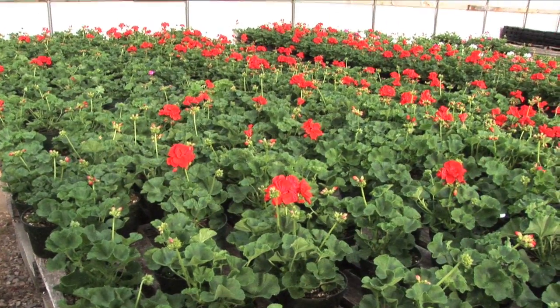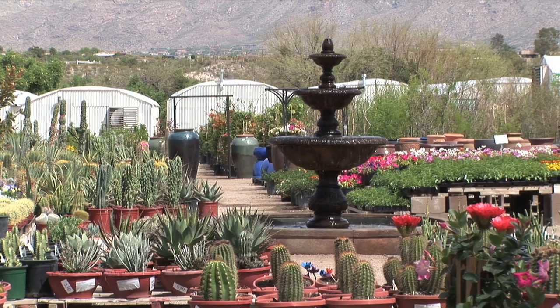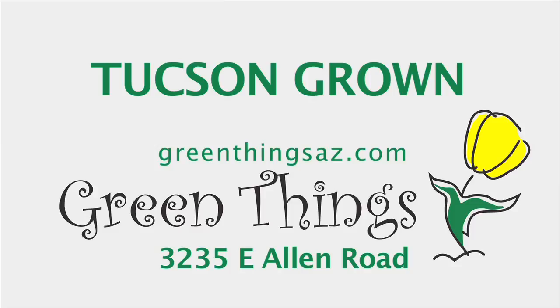Visit Green Things' 31 greenhouses. You'll find grower supplies, yard art, and pottery from around the world. You'll be amazed at what you see, with access from the Rito Riverwalk, located in the Binghampton Historic District since 1970. Tucson-grown, Green Things.